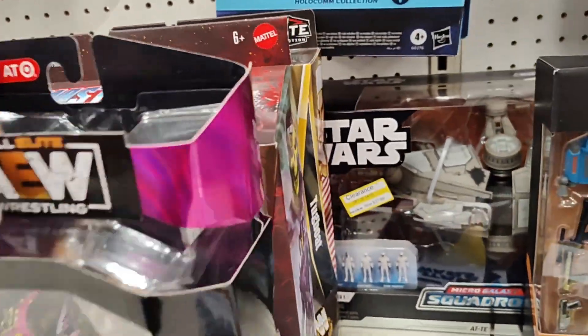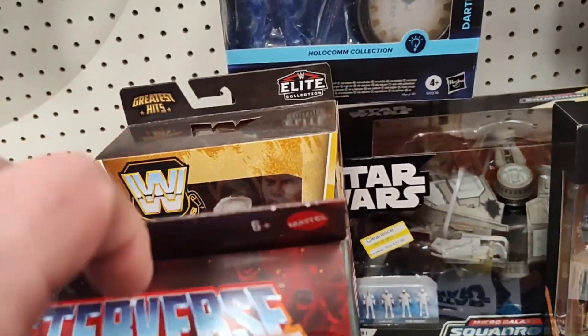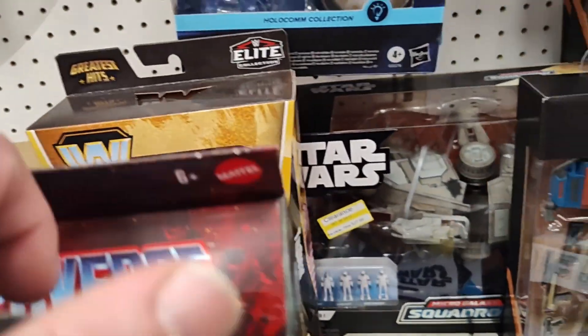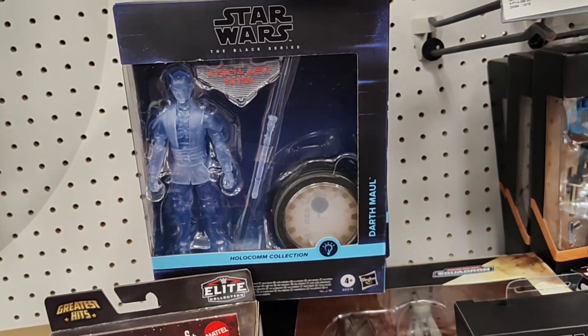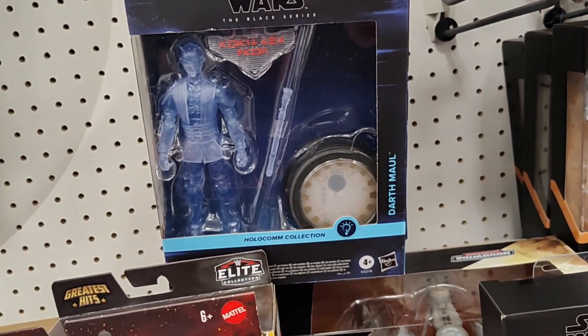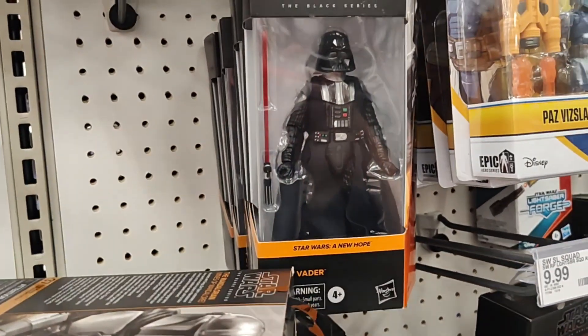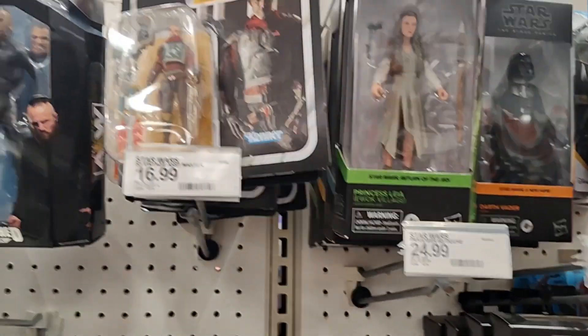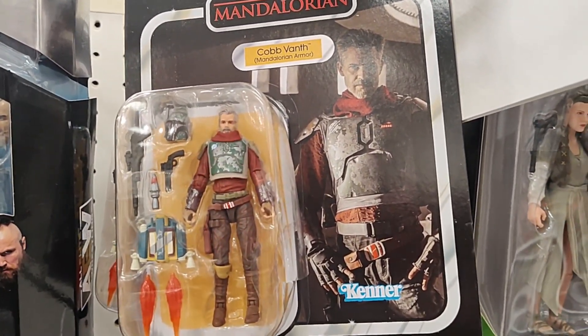Dr. Evazan. Sweet looking Skeletor. Old Tugboat. Hologram Darth Maul — you know that Holocom series did not do great but there's certain ones of them that look pretty doggone good. A New Hope Vader — that's his man. Kyle Katarn — that's a great looking figure to be a three-and-three-quarter.